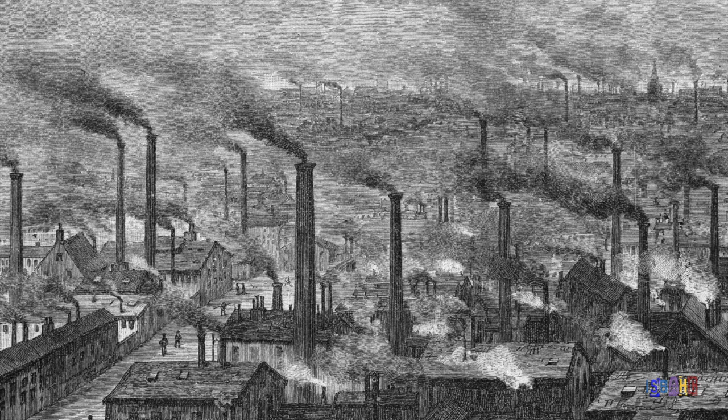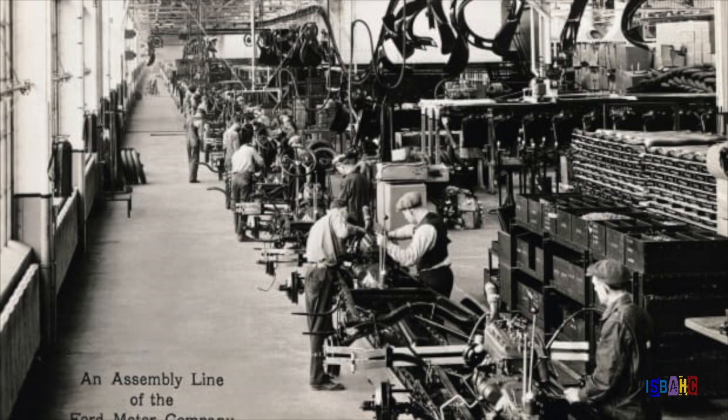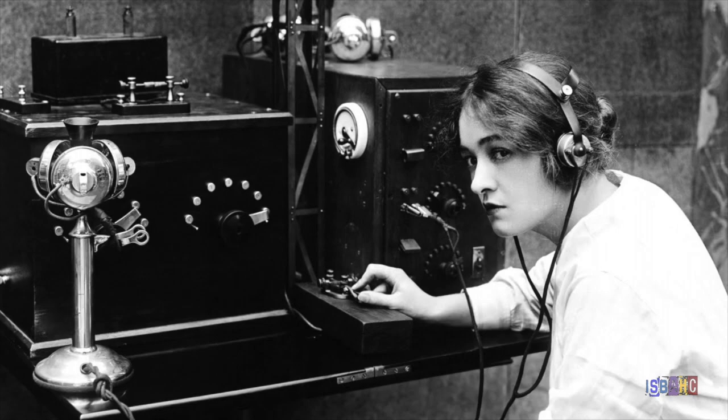Towards the end of the 19th century, there was an explosion of technological innovation in the world. The widespread use of machines had shifted economic production from agriculture to industry in many parts of the world. By the 20th century, advances in electric power, manufacturing, and communications modernized the way people lived.